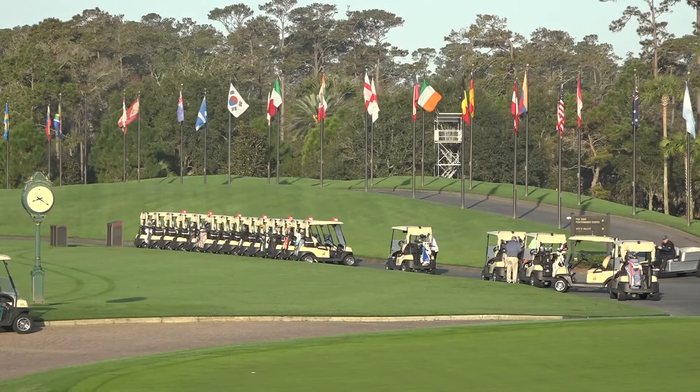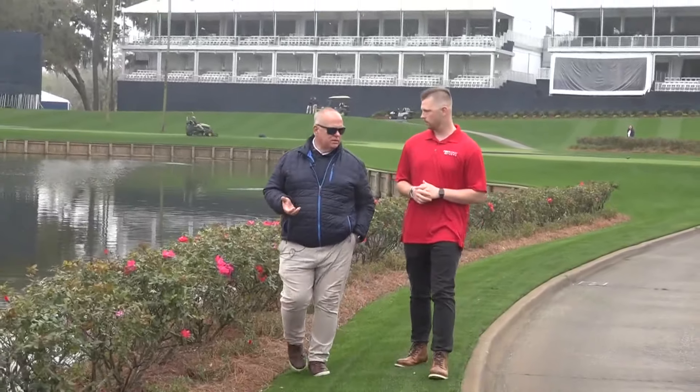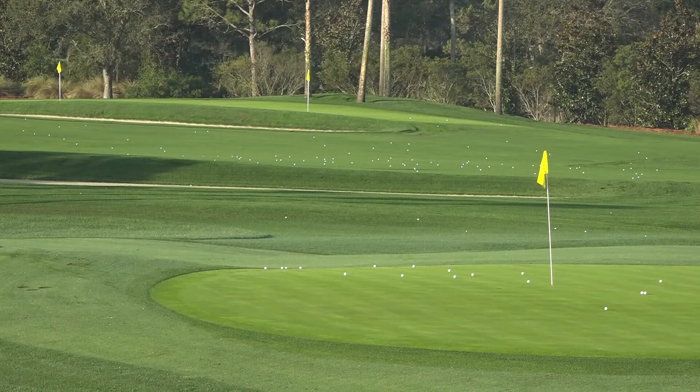The upkeep of a high-end golf course is a strenuous, year-long effort. I spoke with Jeff Plotz, the head of agronomy at TPC Sawgrass, who said the weather has made things quite challenging this year.